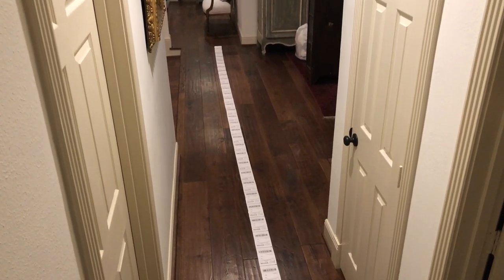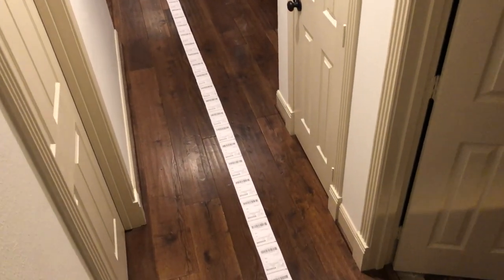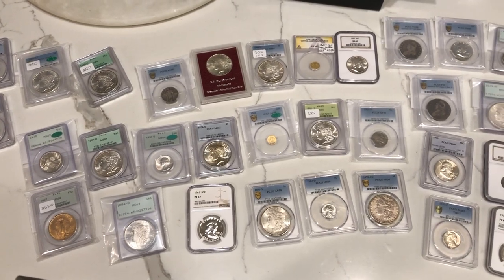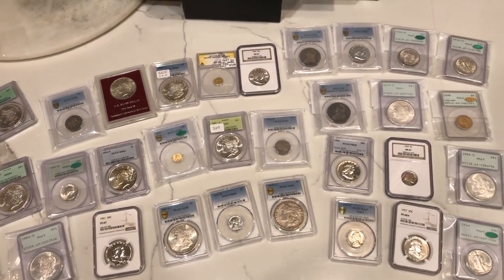I wanted to take a quick break to show you guys the immense support we've had recently on our website, AcousticCollectibles.com. We had 47 to 48 orders from Thursday all the way to Sunday night, and it's been just overwhelming. Thank you guys so much for all that you do. Make sure to check out AcousticCollectibles.com. Let's get back to today's video.